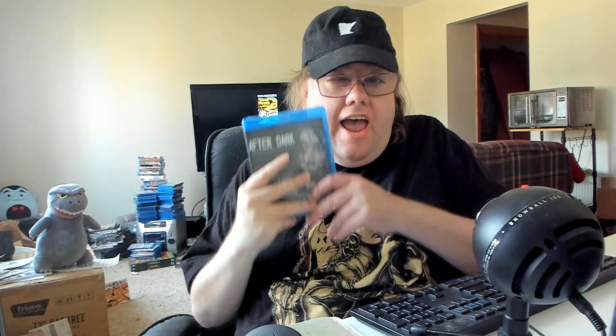So we got After Dark, Killer Movie, Critters Attack, and Child of Satan — those are the Horror Pack films for March. Sorry it took me a while; there are issues, and that's why it takes me longer to get my stuff together and shoot these.